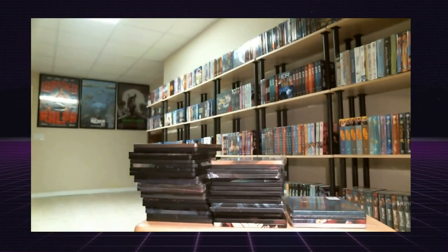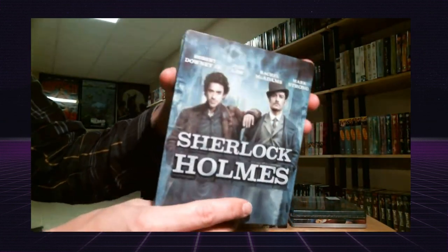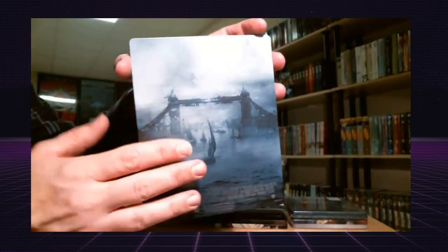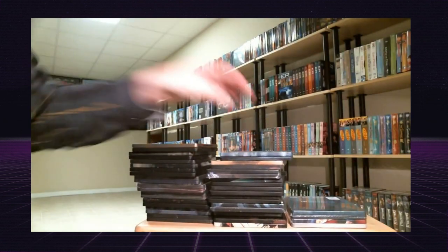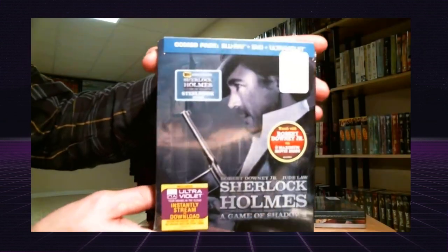Another part of the set is Sherlock Holmes, which came out back in May with the other Blu-ray steelbooks. Right after that came out, they put out the Sherlock Holmes: A Game of Shadows steelbook exclusive.